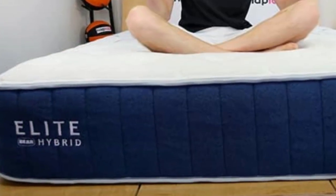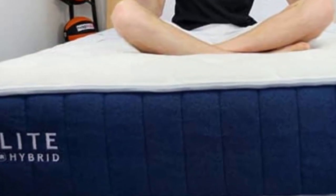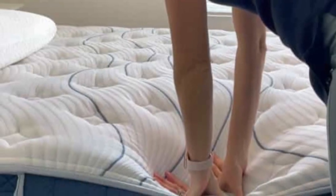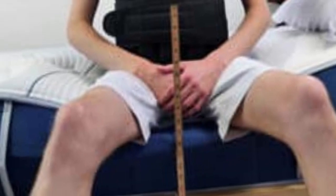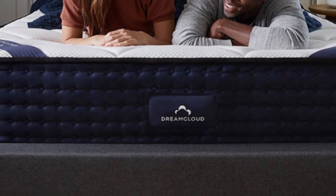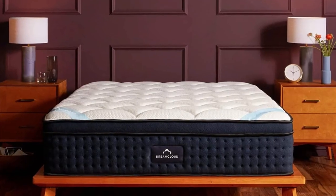Pros: Great for muscle recovery, eco-friendly materials. Cons: Lacks a responsive feel, not designed for heavyweight sleepers. Number 3: If you want the pressure relief of a foam mattress with the durability and support of an innerspring, try the DreamCloud.